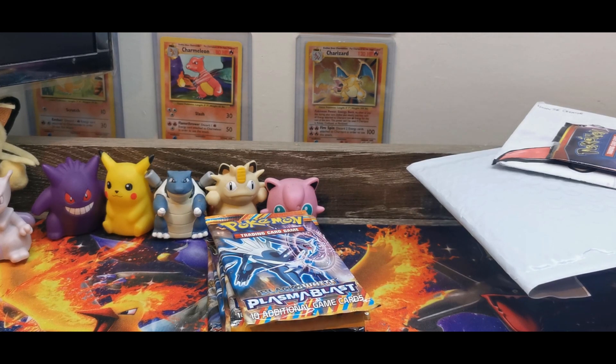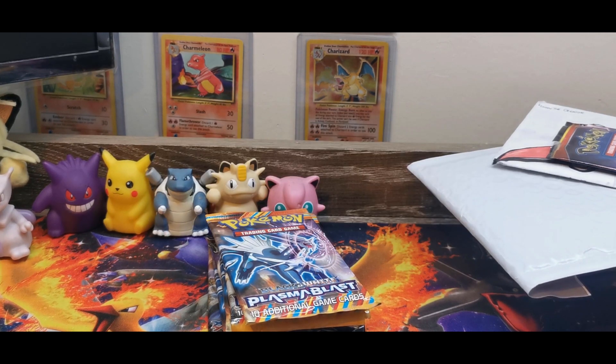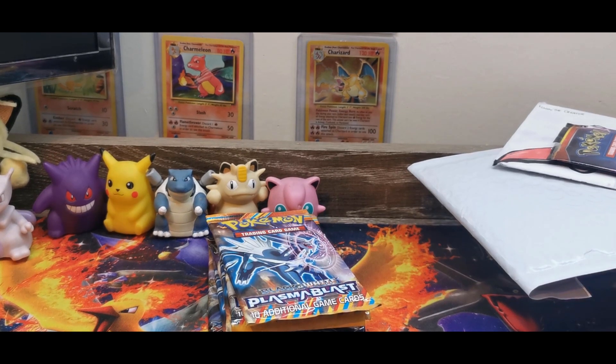Hey everyone, welcome back to my channel Jess Plays Pokemon. My name is Jess. My name is Jeff. How are you guys doing through lockdown at the moment? I don't know about you, but I have been waiting and waiting for stuff to turn up.